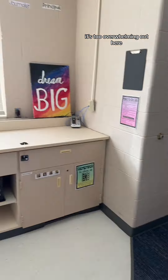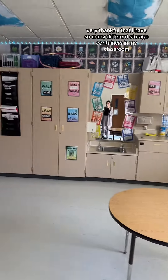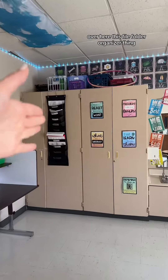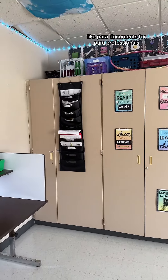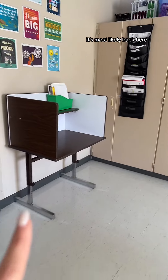Back here I just have a bunch of storage containers — I'm very thankful for all the storage in my classroom. This file folder organizer is where I keep all of my paraprofessional documents, so if there's something they need, it's most likely back here. And this is another student work area.